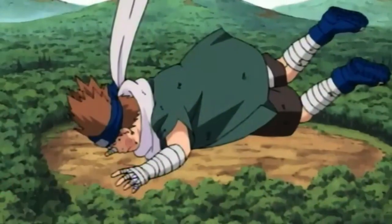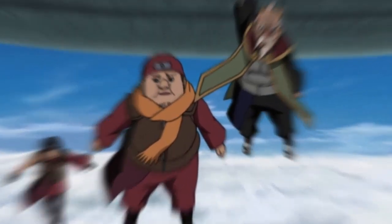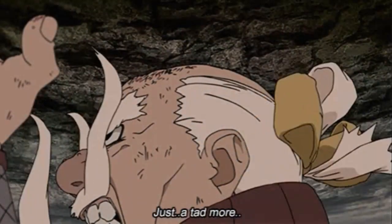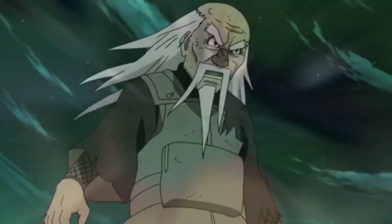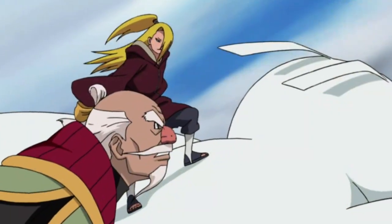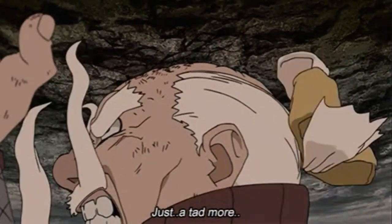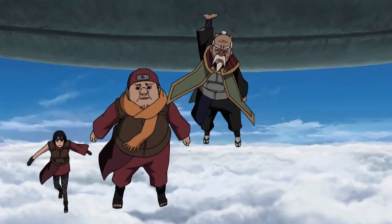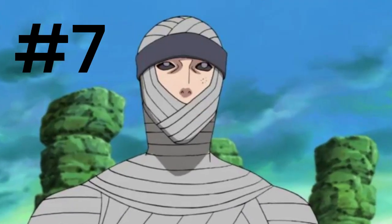Coming in at number 8 is Lightening Boulder Jutsu. Essentially you lighten things — your body, your molecular structure — and you can make your body so light that it's able to fly at high speeds. It has another effect we'll get into another time. I like when Noki used it to fly and zip around and hit Deidara. You can also lighten other people so they can fly with you — it's very versatile.